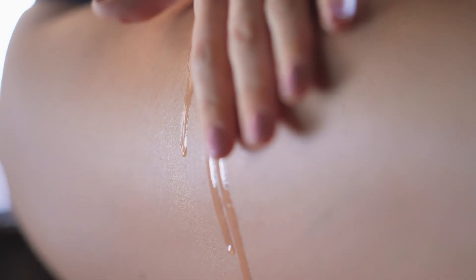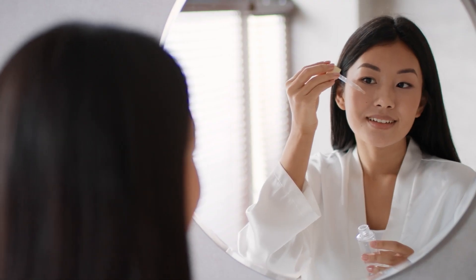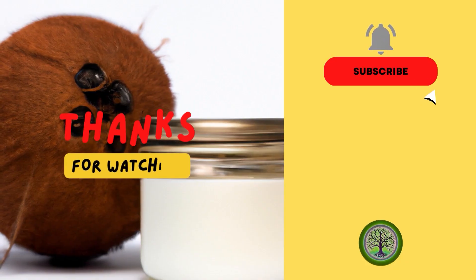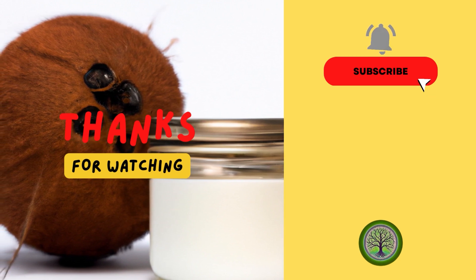Coconut oil is an amazing natural remedy for both skin and hair with a wide range of benefits. It can provide deep hydration, reduce inflammation, and protect both skin and hair from damage. So give it a try and see the difference it can make for you. Thanks for watching. Don't forget to like and subscribe for more videos on natural beauty and wellness remedies.